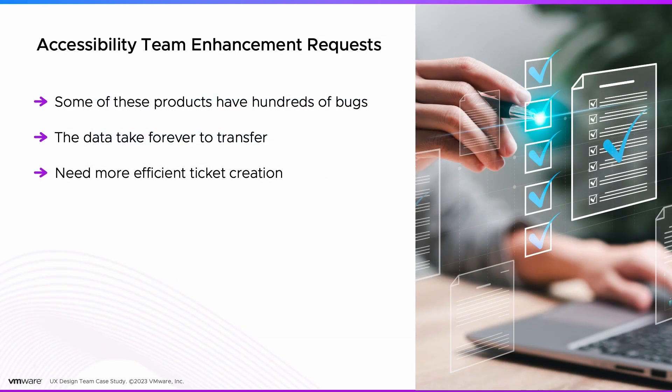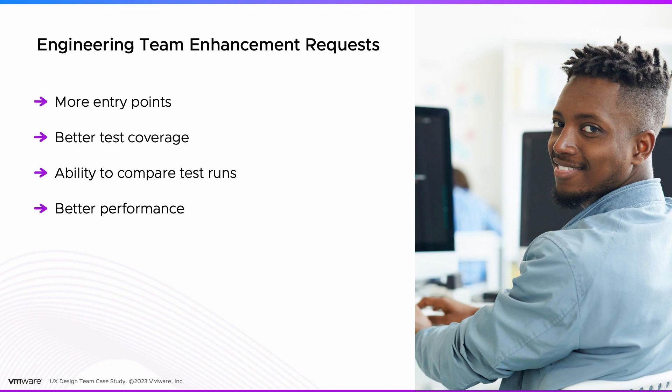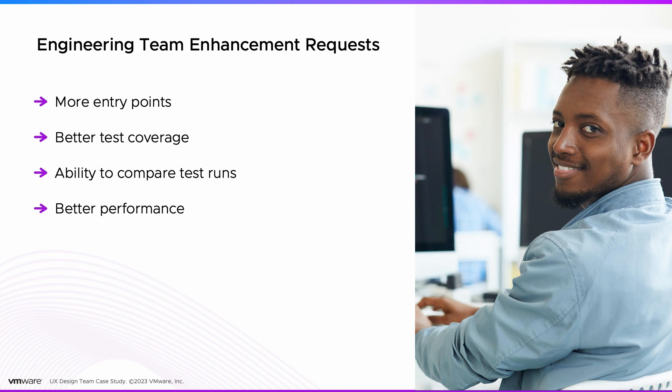The accessibility team had an enhancement request: some products have hundreds of bugs and it took a long time to create the tickets, so they wanted a more efficient way. The engineering team wanted more entry points without having to go through the UI, the ability to execute tests from a browser, better test coverage beyond just Wave, the ability to compare test runs, and scalability.